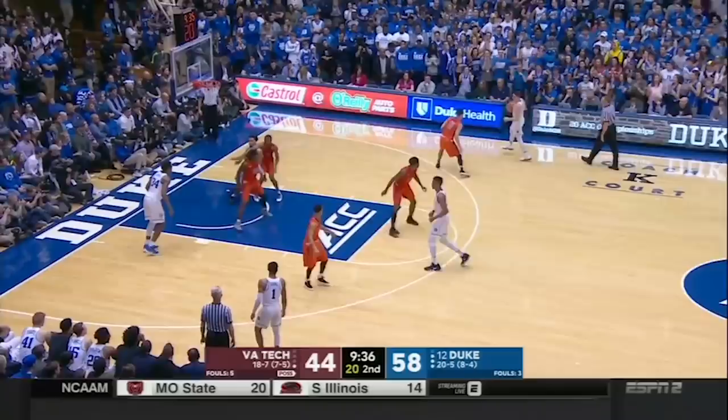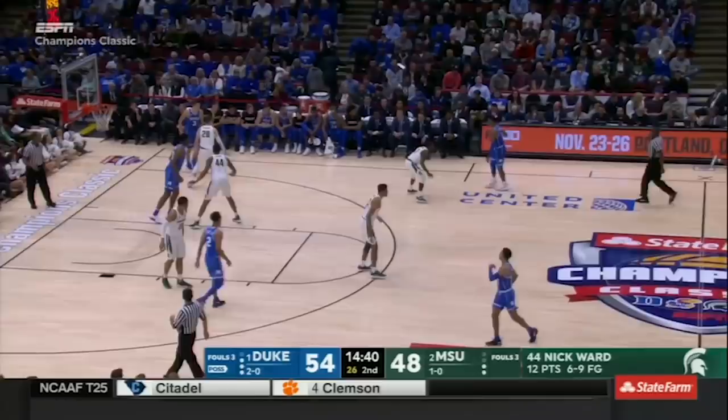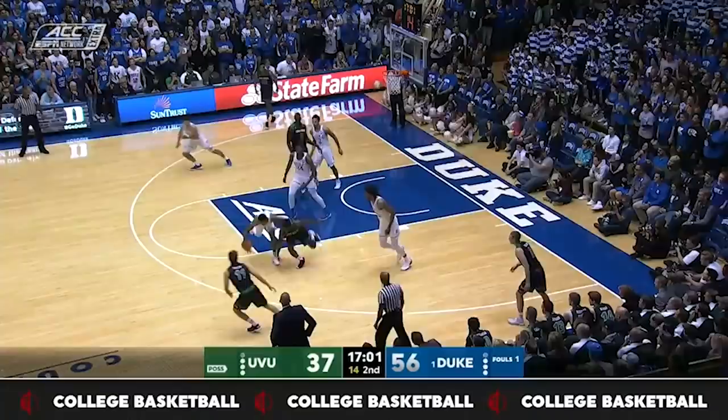Here's an even quicker hop from farther out off the catch that should have sold scouts on his ability to stroke it at the NBA level, where he's established himself as an elite shooter at 40% with the Memphis Grizzlies. If shooting was his only talent and he couldn't do much else on the floor, he still would have had a shot at making an NBA team — but that wasn't all of his game.